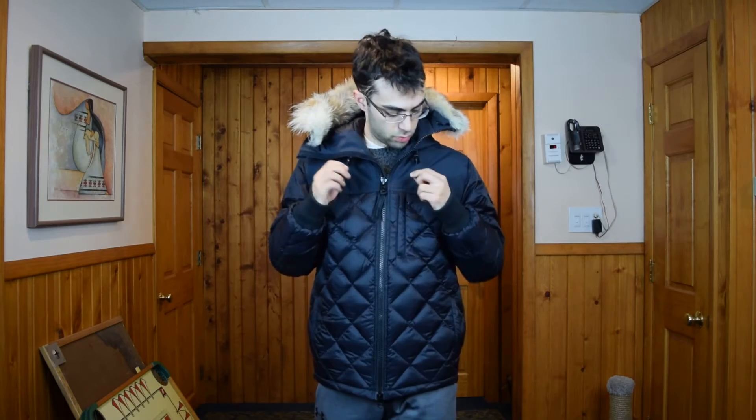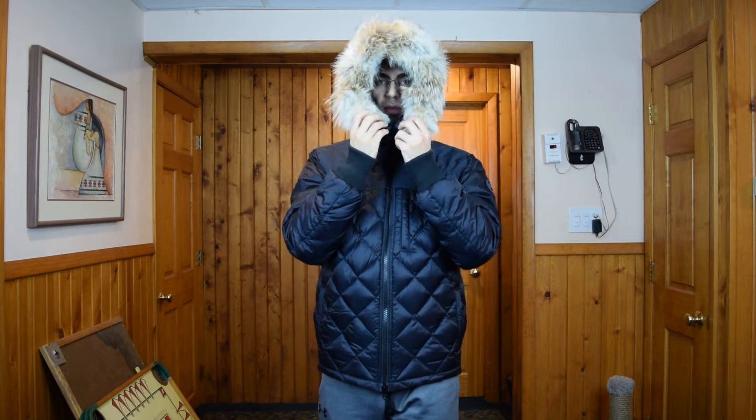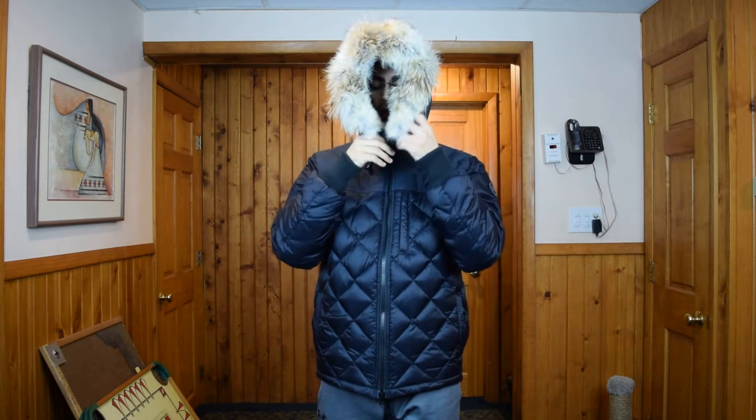For the hood, there's what they call a vertical hood with two elastic strings to pull the hood in tighter. I call it a tunnel feature — it means you can zip it up all the way to provide maximum protection against the cold and the wind.